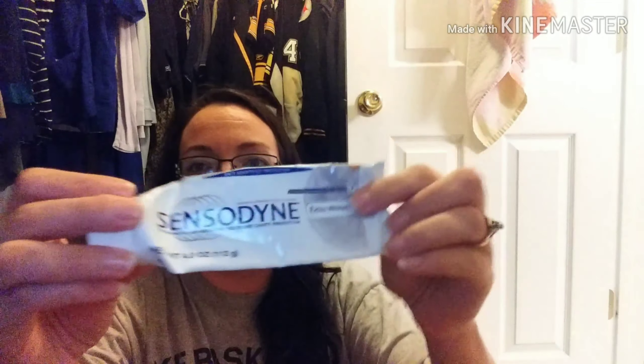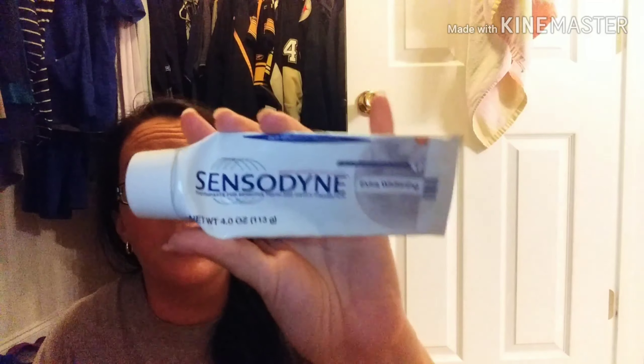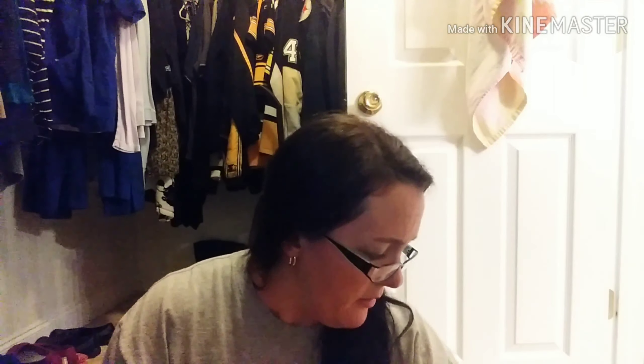The next thing is this Sensodyne toothpaste — this is the extra whitening. I use Sensodyne pretty much all the time. Currently I'm using the Colgate for sensitive teeth, but I like Sensodyne and when I have the extra couple dollars to buy this one instead of the Colgate, I will. Lidl carries this one so I do try to get it a lot. I think it works better than the Colgate, but the Colgate one is fine.